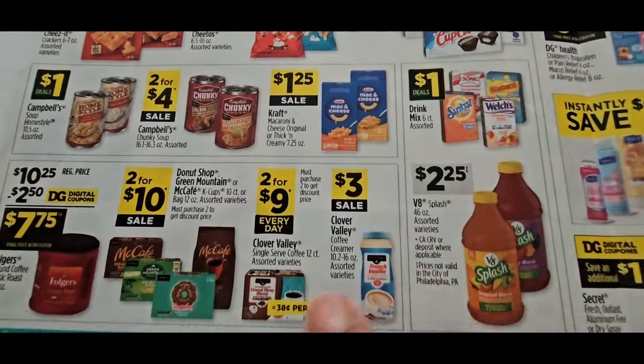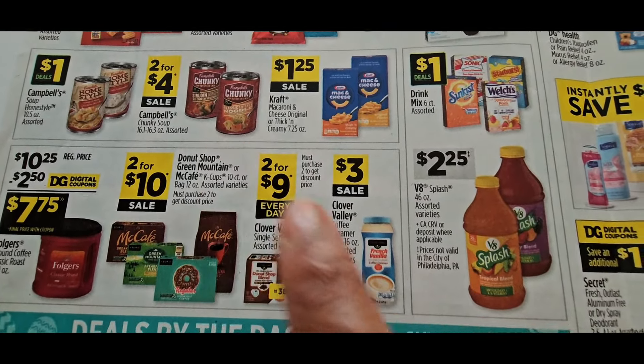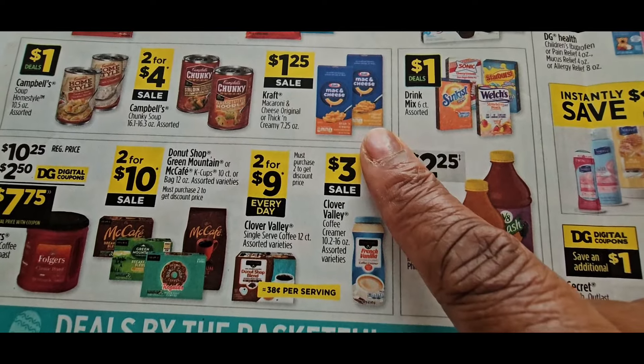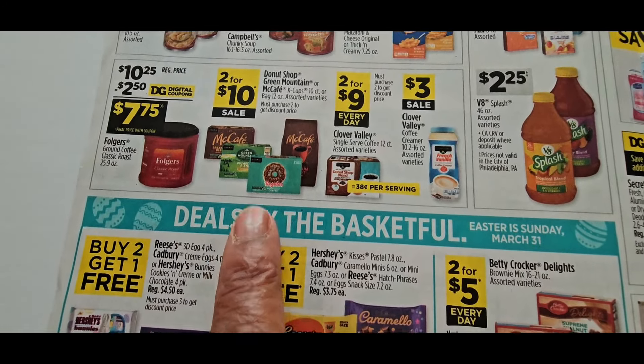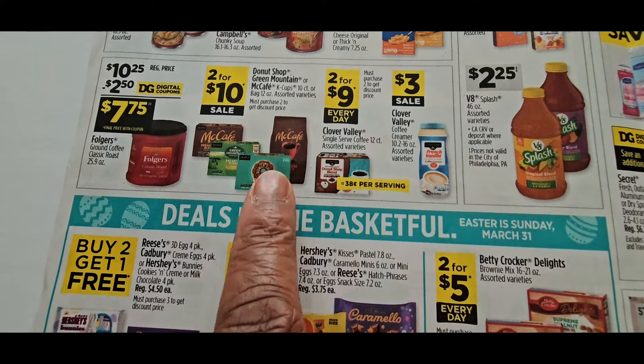2 for $8 on the Ritz crackers. Those are 2 for $7. 2 for $4 is the Chunky soup — that's $1.25 each. You can get the same price at the dollar store, so I don't really see it as a great deal. 2 for $10 — they finally got my MyCafe back, 2 for $10, so I'll probably be grabbing that. That's a good deal too.